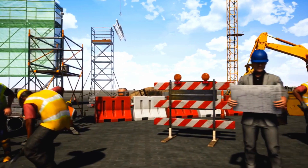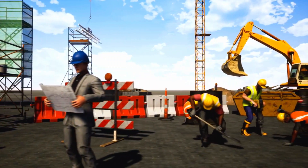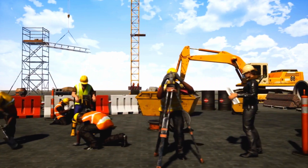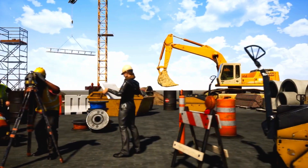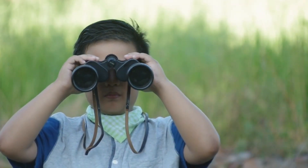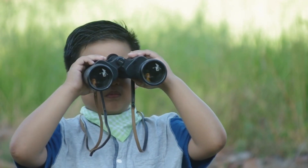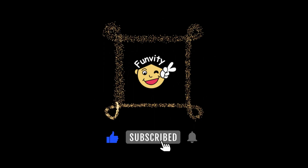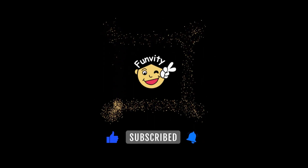There are many other construction vehicles, each with its own superpowers. We hope you enjoyed this journey through the world of construction vehicles. Now you can identify these mighty machines when you see them at work. Stay curious and keep exploring. Don't forget to like and subscribe for more videos at the FunViddy channel.